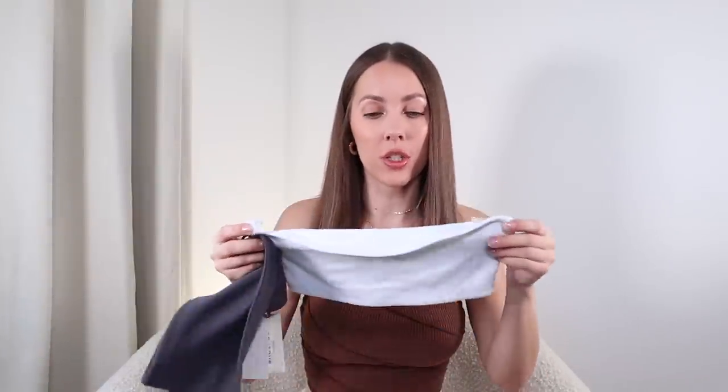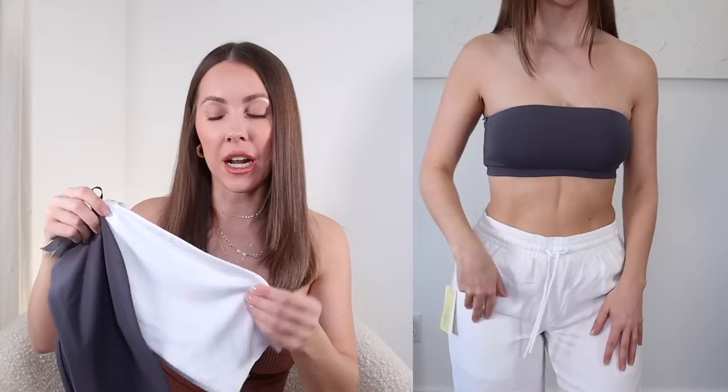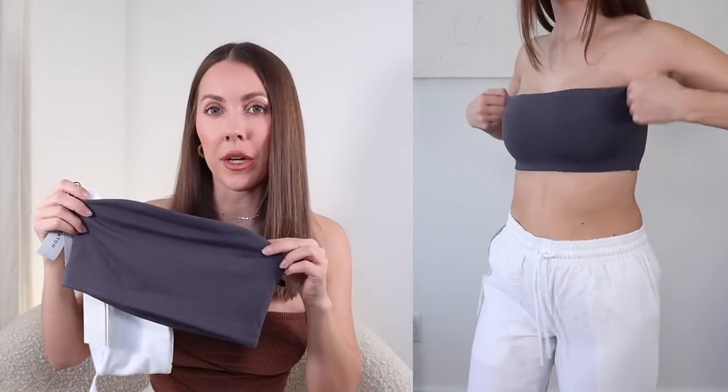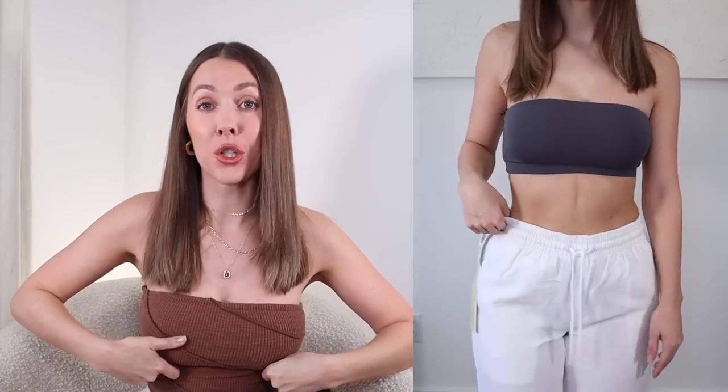Aritzia recently came out with a ton of tube tops or bandeau tops and I am very much into it. I got two different styles in a couple of different colors. Starting with the rib cage option — this is essentially just a bandeau top. I got it in charcoal but also in white. Similar to the Sculpt Knit, this fabric from the contour line runs really snug and tight, so I always size up and go with extra small. The contour fabric is this thick double-layered smoothing-effect fabric. Even with it being double-layered, I found the white to be a tad see-through, so I'd recommend going with darker colors.